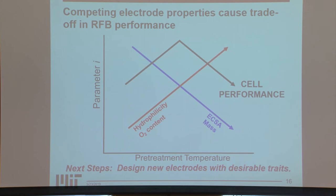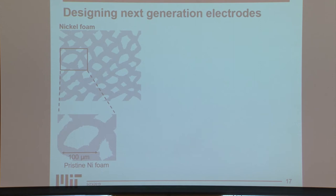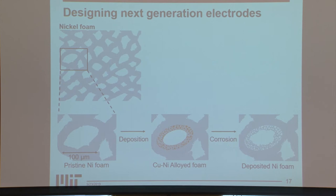We've begun to do that by transitioning to other types of electrodes — specifically, we're looking at nickel foam electrodes. Nickel foam in its pristine form has about 100-micron pore size, which is rather large but good because it induces flow. To increase the surface area, we've used alloying and de-alloying: we deposit a copper-nickel alloy onto the surface of the electrode, then corrode the copper away, leaving a deposited nickel foam. This has a bimodal pore distribution — 100-micron pores in the bulk and smaller 1-micron pores on the surface, increasing surface area.